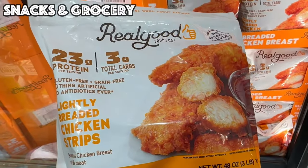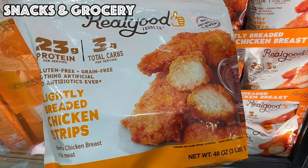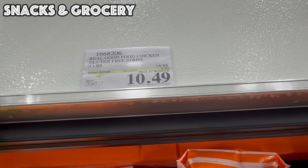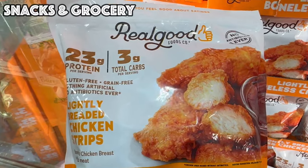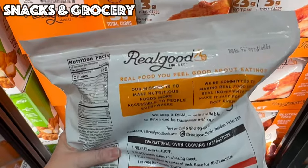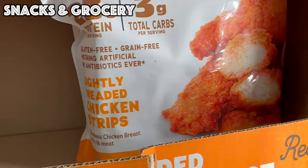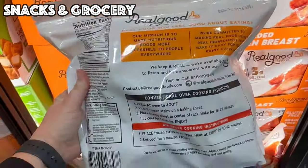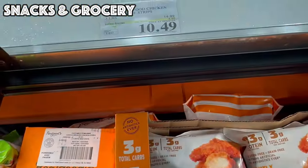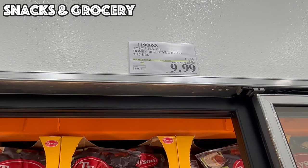We've got a new deal good until the 29th — Real Good Foods Lightly Breaded Chicken Strips, gluten-free, $10.49 for a three-pound bag. I honestly thought these were buffalo flavored because of the orange box, but they're just a regular gluten-free chicken strip at $10.49. In the freezer right next door we've got Tyson Honey Barbecue Style Bites — four dollars off for $9.99 — a three-and-a-quarter-pound bag of little chicken nuggets in honey barbecue flavor.